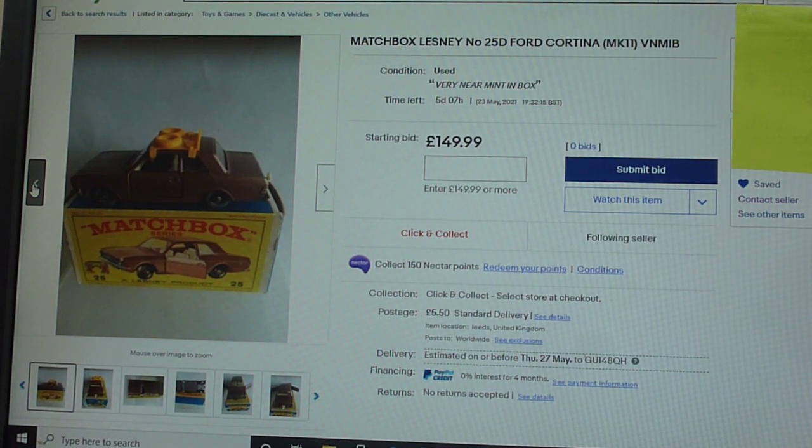If you keep buying this rubbish they keep making it, and there are plenty of people out there doing this. Please wake up and smell the coffee. A 25C4 Cortina does not exist with grey plastic wheels — it is a total and utter fraudulent fake. This does not exist.